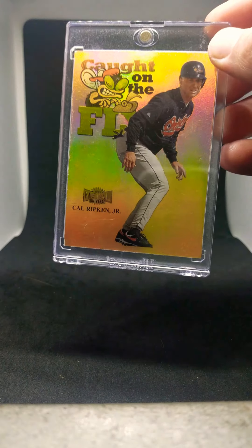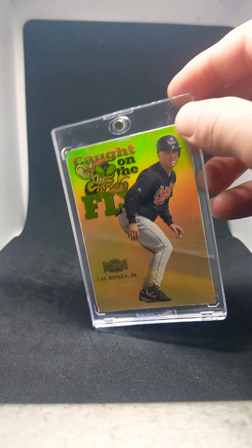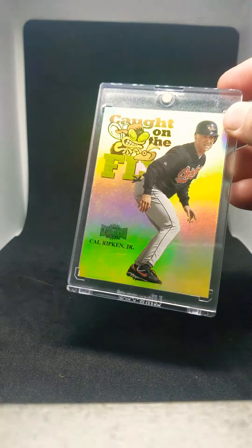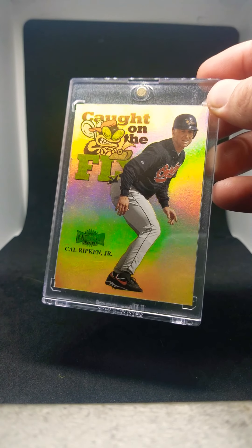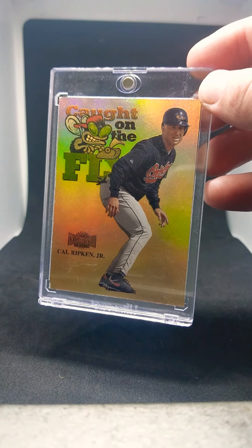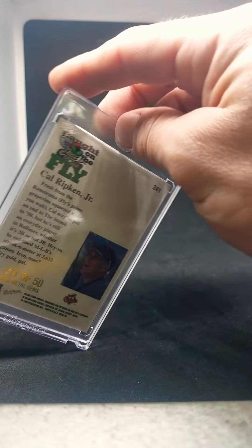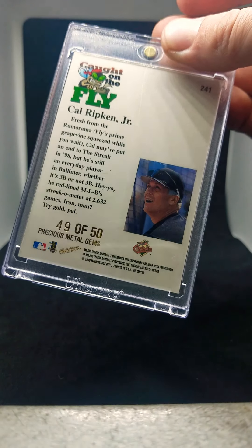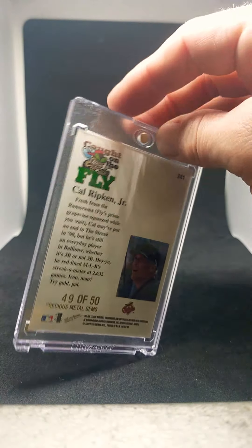Next is another super rare one I was able to get off my checklist. This is the 1999 Precious Metal Gems Caught on the Fly, Ripken. Look at that awesome shine — this is pretty cool. Obviously numbered out of 50. Just a beautiful card.